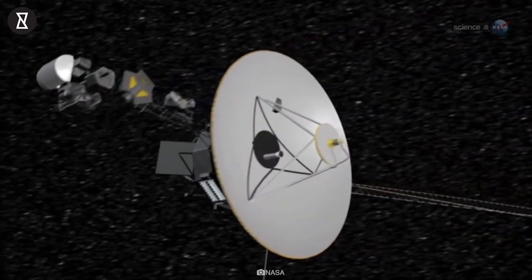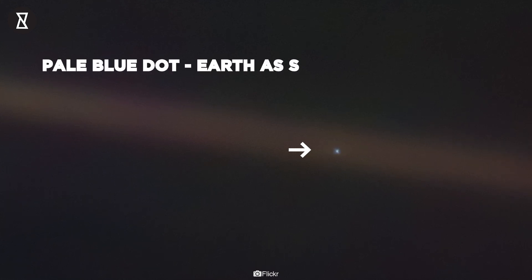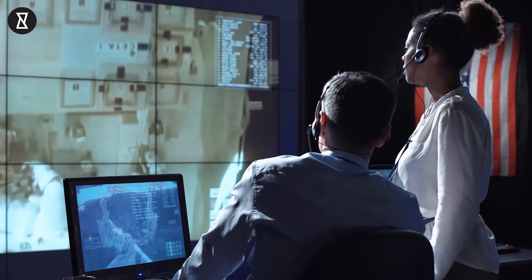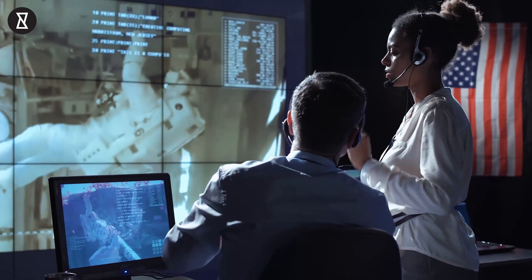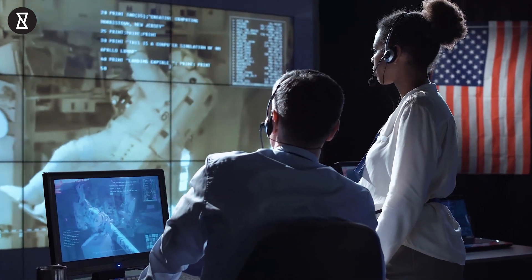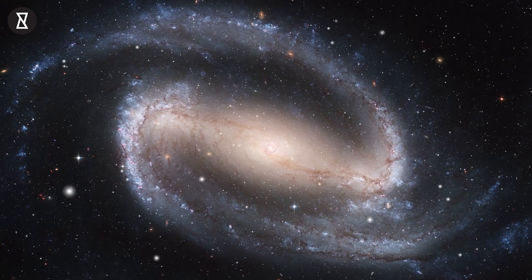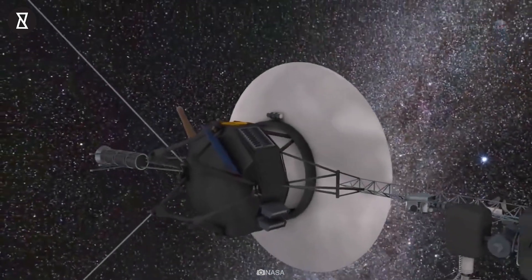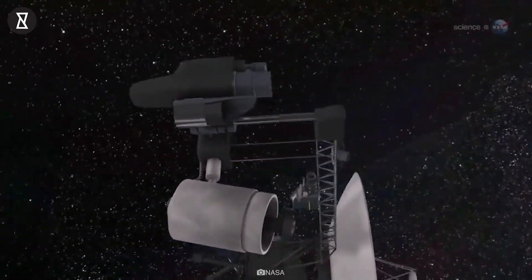Voyager 1 continues to operate well, despite its advanced age and 14.5 billion mile distance from Earth. It can receive and execute commands sent from NASA, as well as gather and send back science data. But the readouts from the Attitude Articulation and Control System, or AACS, which controls the spacecraft's orientation in space, don't match up with what Voyager is actually doing.